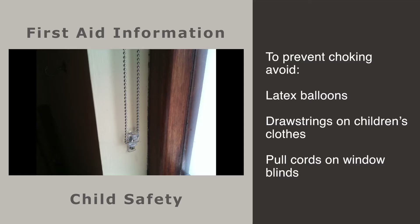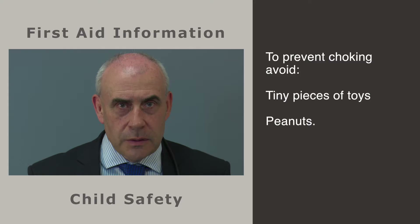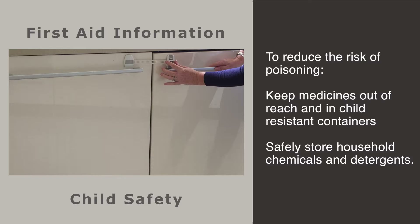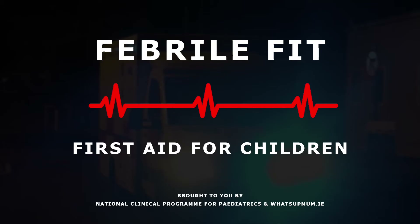To avoid falls, avoid baby walkers completely. Use stair gates to prevent young children falling down the stairs and window guards to avoid first and second floor falls. To prevent choking, avoid latex balloons, drawstrings on children's clothes and pull cords on window blinds. Young children have a tendency to put everything in their mouths, so be vigilant at all times, especially if they are playing with toys that have small parts such as Lego, or if there are foods about like peanuts or popcorn. To reduce the risk of poisoning, keep medicines out of reach or in child-resistant containers. Be wary of household chemicals, button batteries and detergents and make sure they are safely stored away.